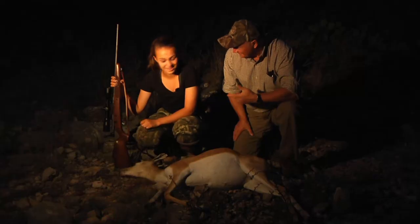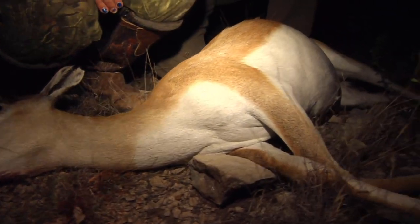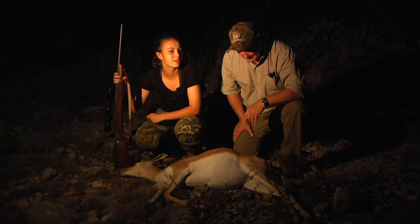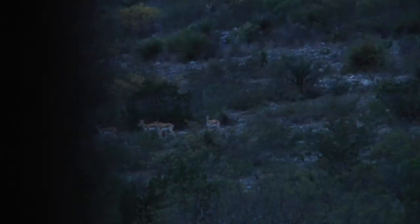We had barely any light left, we're about to leave. We told the guide to come get us and then Bob the cameraman was like, wait, here they come. So we got back in and Mr. Coburn called him and said, 'Hey!' — and I got a shot.